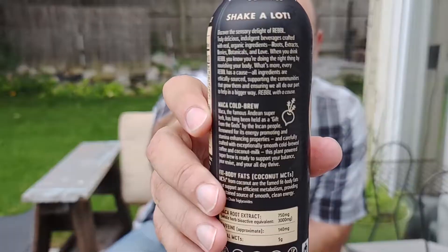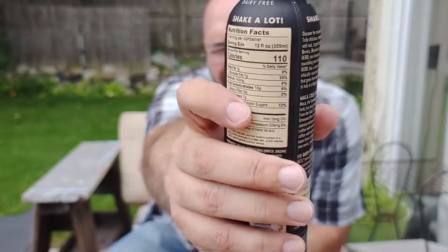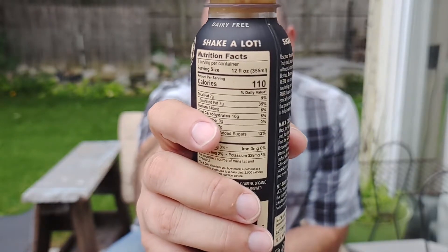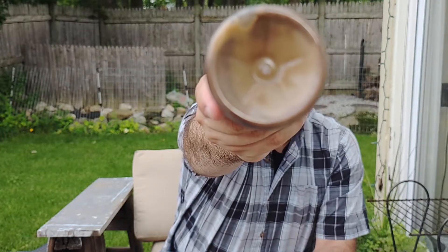So it should be healthy, energizing, invigorating. Now one thing you should know about this — it says shake a lot. Really shake it a lot, because if you look at the bottom, it's got chunks. You don't want chunks. No one wants chunks.